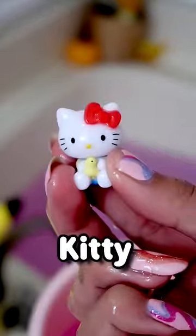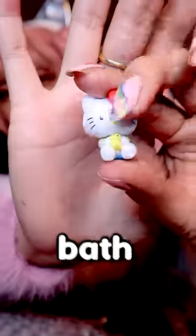Oh my gosh, we got Hello Kitty holding a little rubber duck! So cute. Best bath bomb ever, honestly.